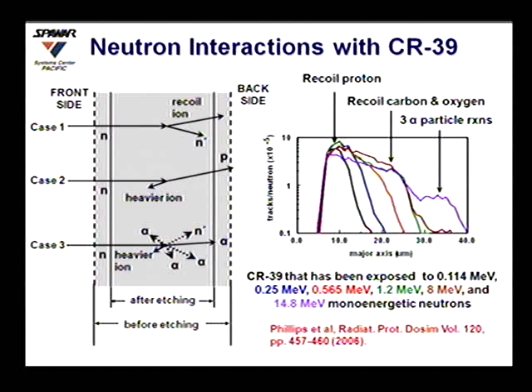This is from the work of Gary Phillips, who with DOE and DITRA funding went through and characterized these detectors to see if you could identify different energy neutrons. As the energy of the neutron goes up, you get larger tracks. There's a region due to recoil protons, a region around 25 microns corresponding to recoil carbon and oxygen, and then a region around 35 microns which is the 3-alpha breakup. Gary calibrated this from 114 kilovolts all the way up to almost 15 MeV.